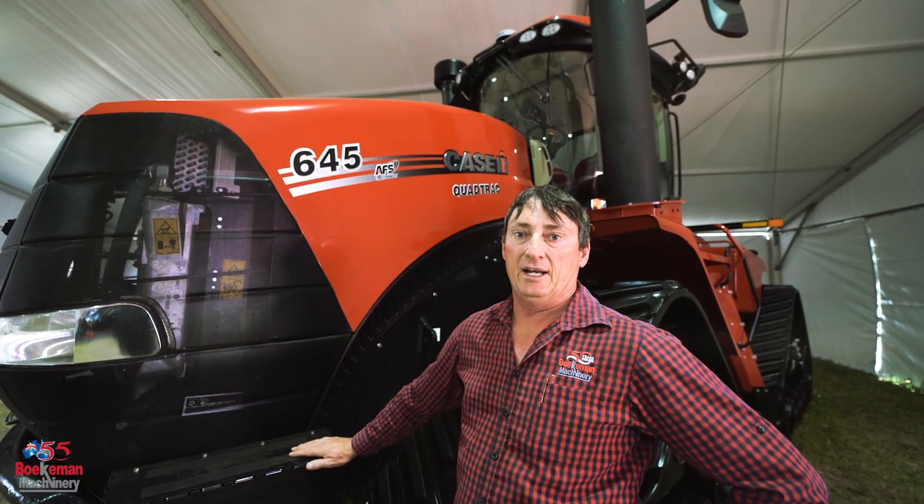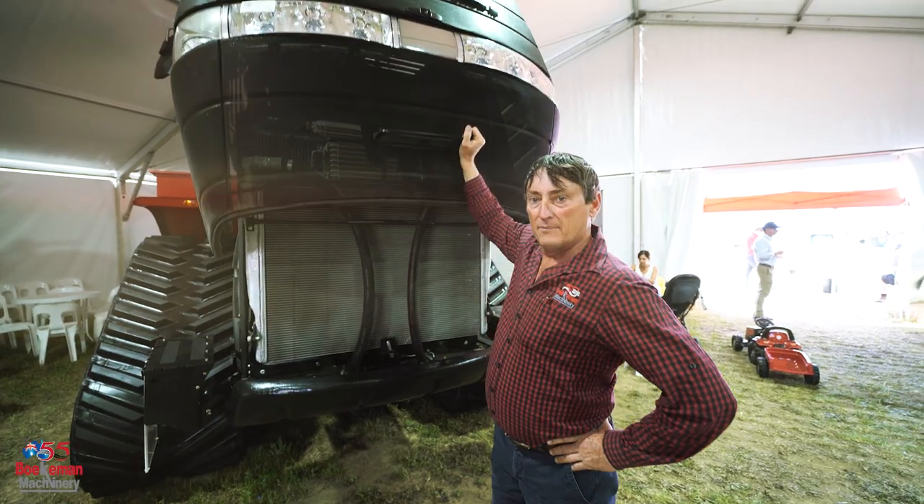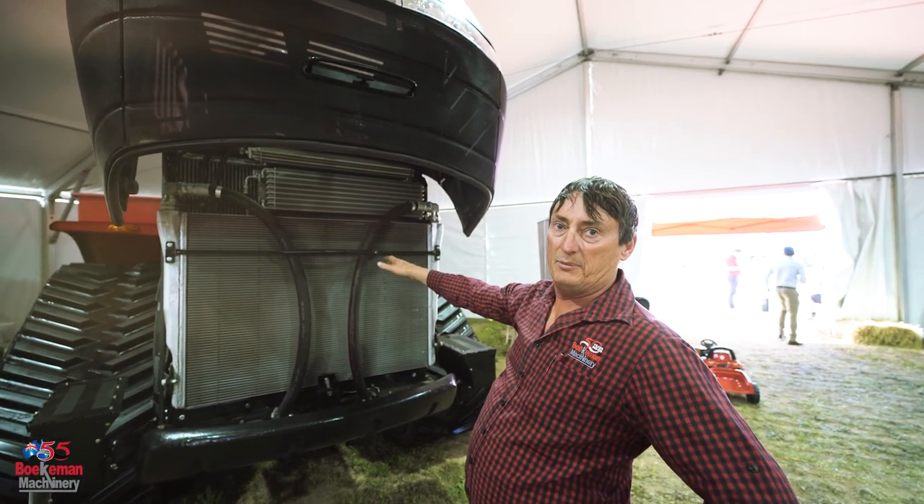G'day, Peter from Bokker Machinery, and today I'm going to introduce you to the Case IH 645 Quad Track. 13 litre, 645 horsepower, boosting to 699.